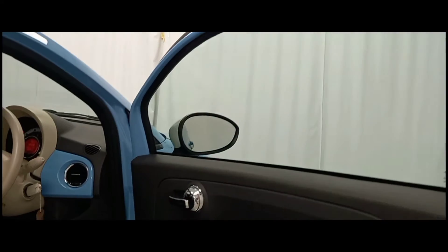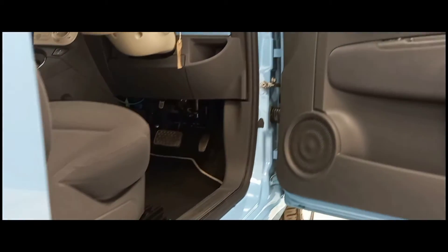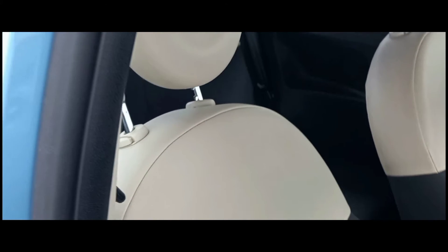Moving inside the vehicle we can see a familiar blue theme with a stylish layout which is contrasted by the very comfortable seating made of a leather and cloth combo.